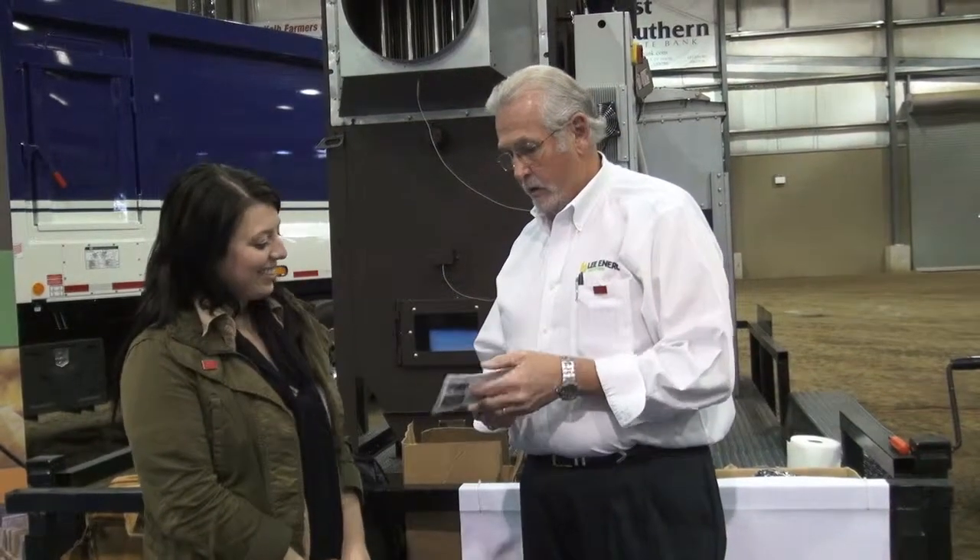Right now we export them over to Europe. But we also are in our Lowe's stores, Home Depot, Tractor Supply. And we're actually here local at Lowe's in Fort Frank with our product.